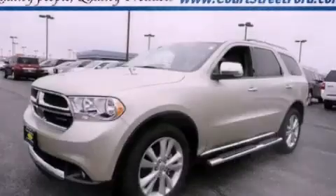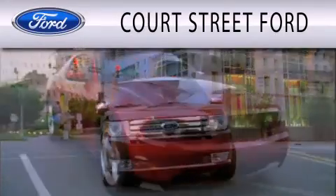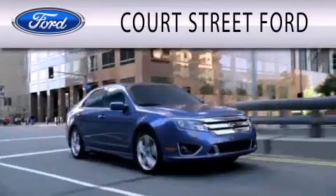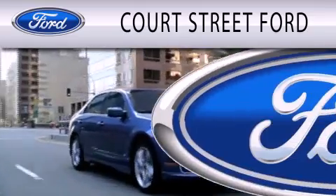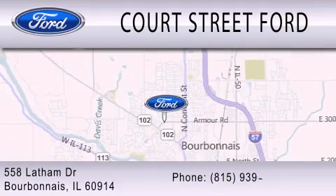Contact us today to arrange your test drive. Court Street Ford is dedicated to doing everything possible to ensure that the experience you have selecting your next vehicle is as pleasant as possible. We're located at 558 Latham Drive in Bourbonnet. Have a great day.